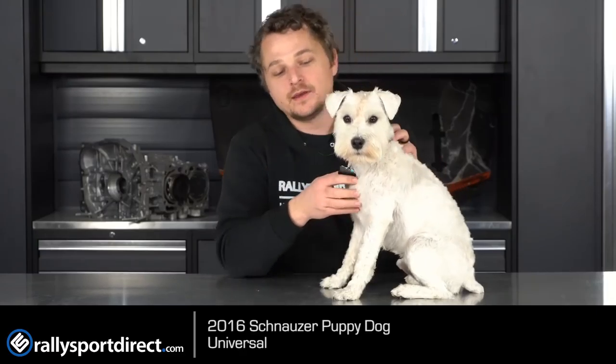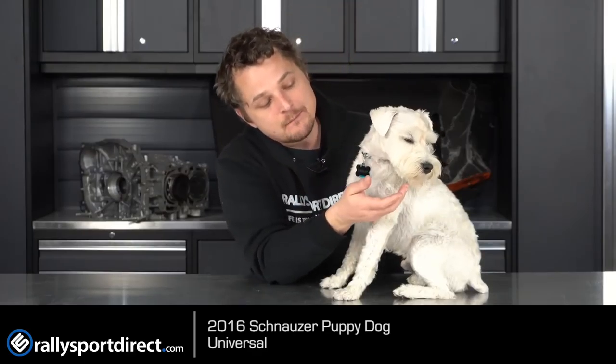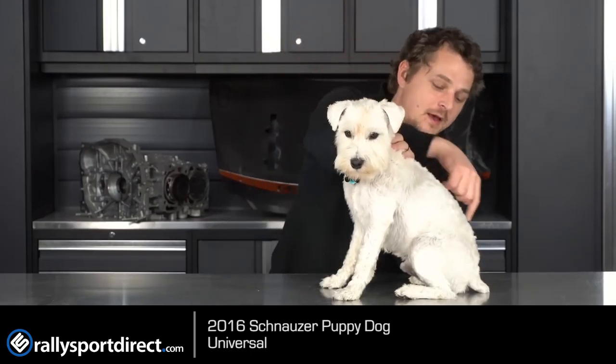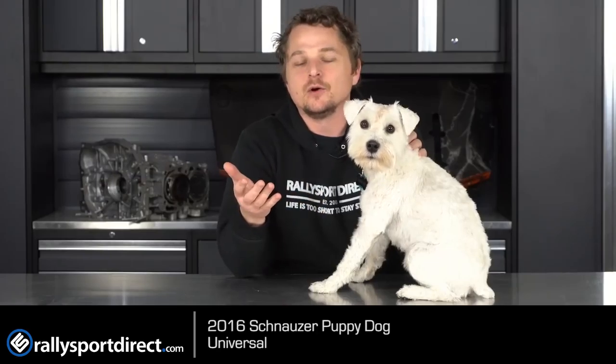How this one works is food goes in here — and I don't know if the camera can pick that up — but it actually has essentially a mouth right here with teeth, a tongue, the whole works. Food goes through here, down through the stomach, and then out the back side. So it does require a little bit of cleanup and maintenance in the long run.